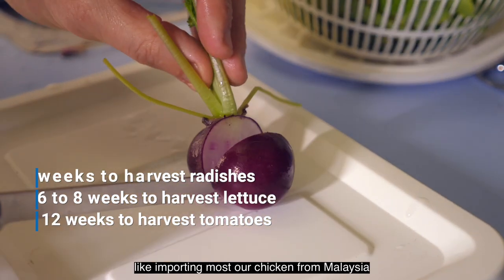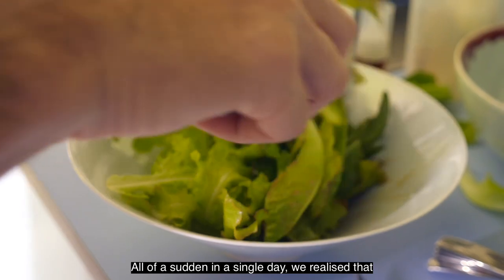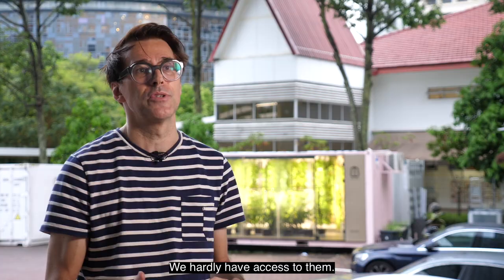We took things for granted, like chicken in Malaysia or palm oil in Indonesia. All of a sudden, from one day to another, we realised that we can hardly have access to them.